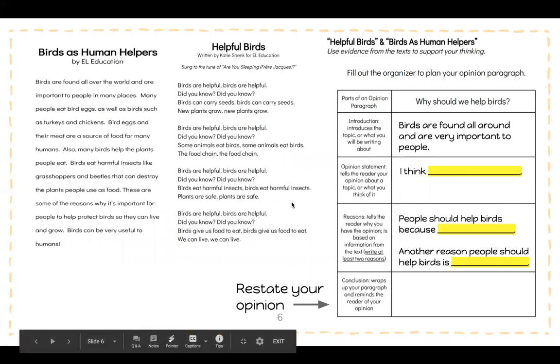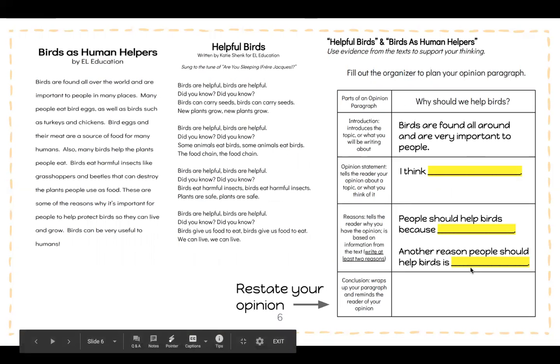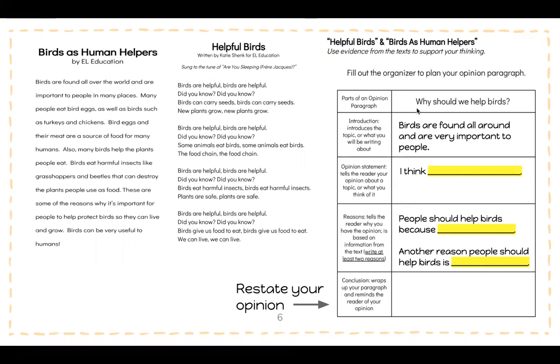Today is very important because you're going to need this writing for the next day to complete your opinion writing. So these are the two paragraphs you will need. It's a good idea to pause on this video so that you can read these and copy down your sentence starters. The question is: why should we help birds? Your introduction is going to introduce the topic or what you will be writing about. Our introduction is: birds are found all around and are very important to people. Go ahead and copy that down as your introduction.